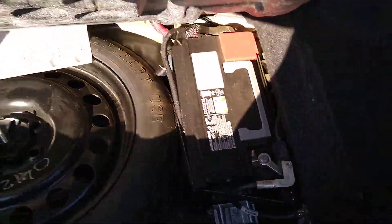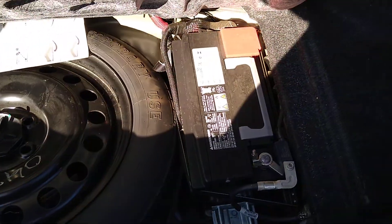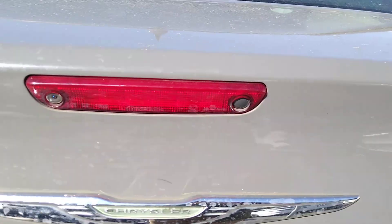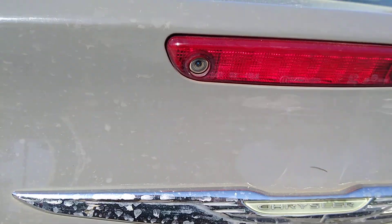That's about the worst of it right there. You do have the donut spare in place — doesn't look like it's ever been used. Battery looks good, no corrosion. First backup camera — no damage visible to the backup camera.